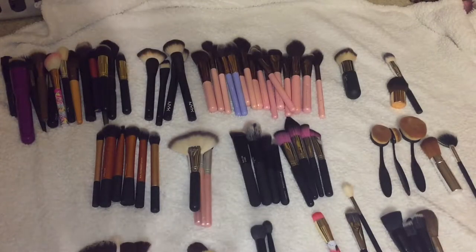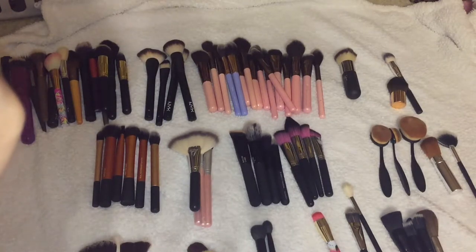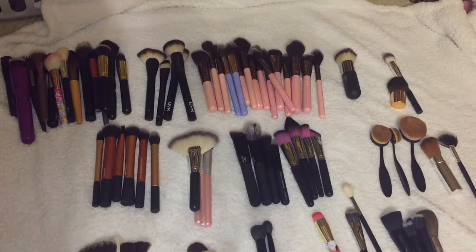Hi guys, so we are doing another declutter and I just cleaned all of my brushes. I have brand new brushes and by the way I'm a freelance makeup artist, so I'm going to have more brushes than usual. I do want to declutter some of these because I have a niece who is into makeup, and if a brush is new or newly used I may put it on a block sale.